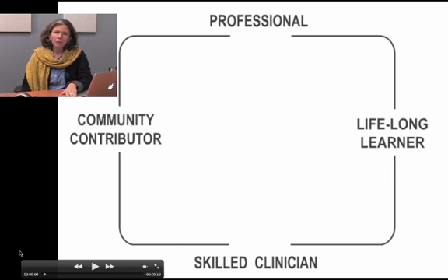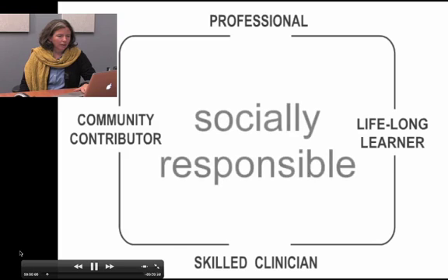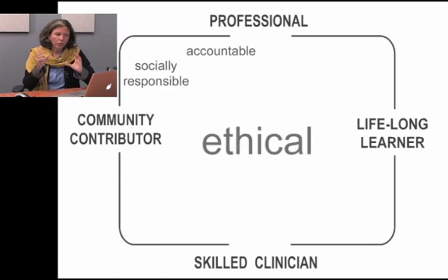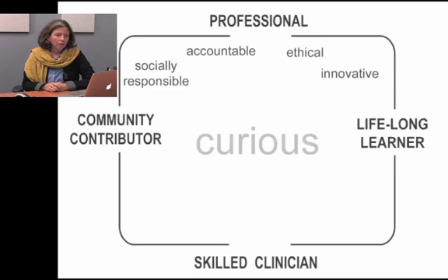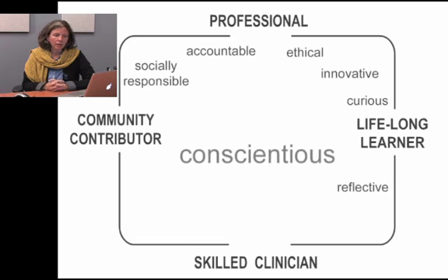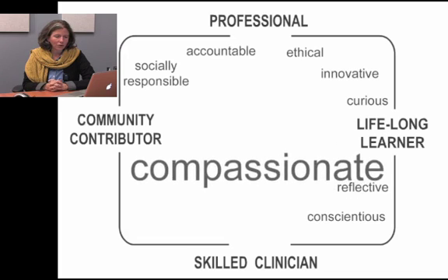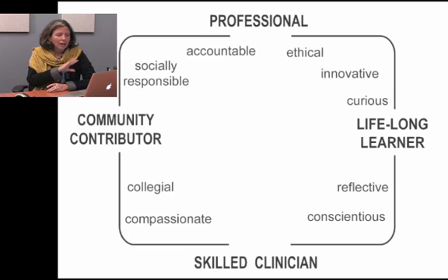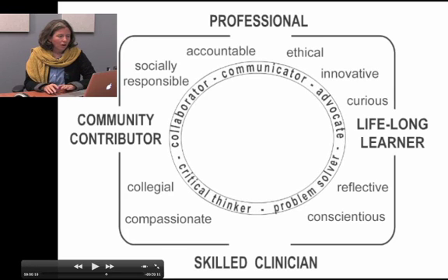Then we asked ourselves: what are the knowledge, skills, and attitudes that students are putting together in their undergraduate time in order to get there? Around the inside border of the square are the attitudinal words: socially responsible, ethical, innovative, curious, conscientious, reflective, compassionate, collegial. Those attitudinal words are clustered there.